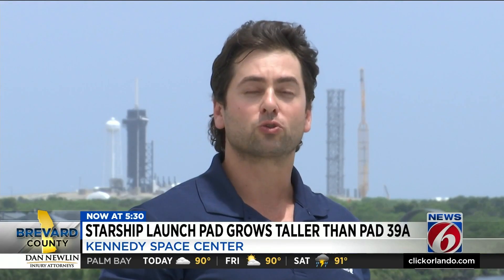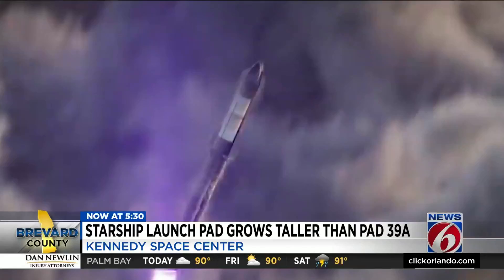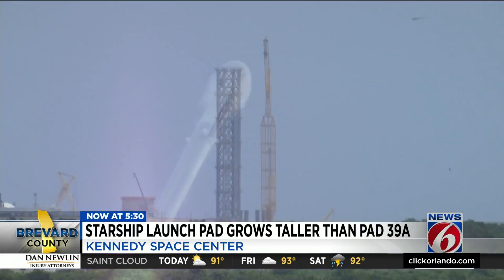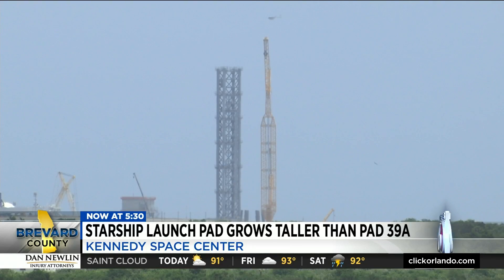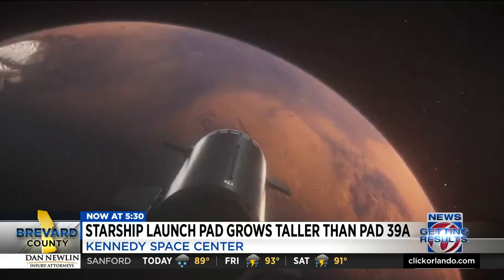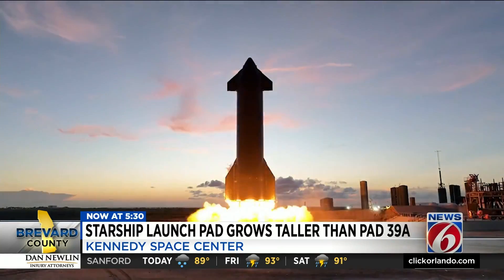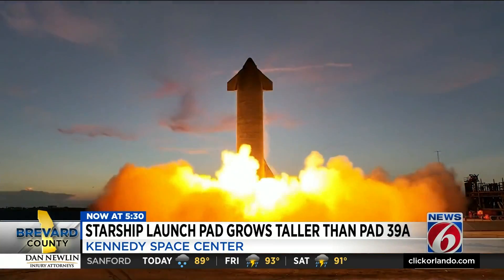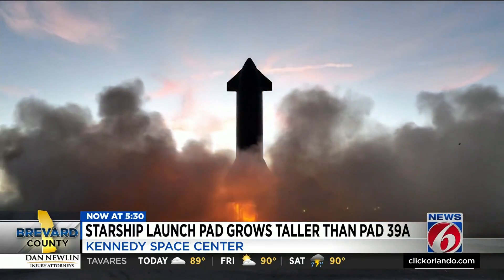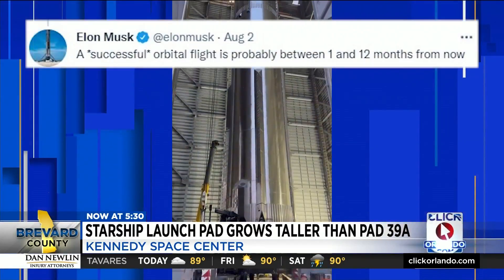SpaceX is working to top off the tower while closing in on Starship's first orbital flight. That launch is currently expected at SpaceX's facilities in Texas, but later Elon Musk says Kennedy Space Center will be home base for the reusable rocket system designed to make life multi-planetary. Musk this month updated his followers that a successful orbital flight could happen as soon as September or take as long as another year.